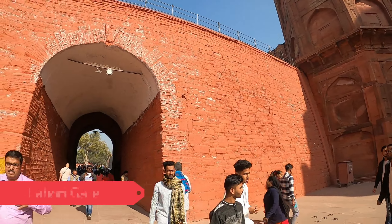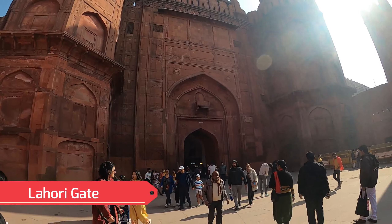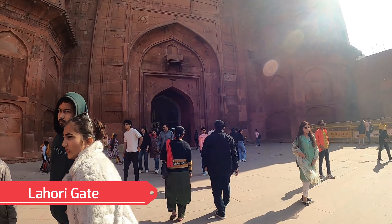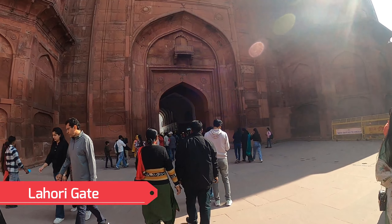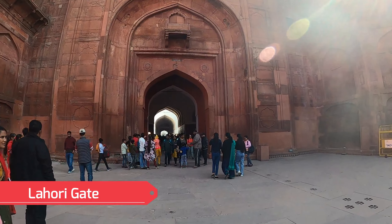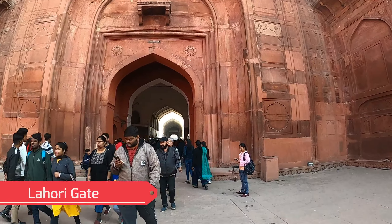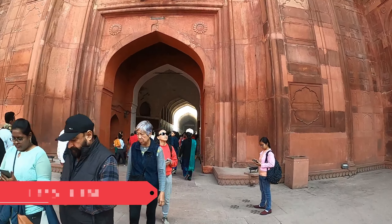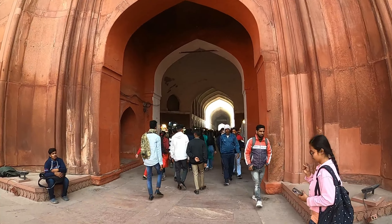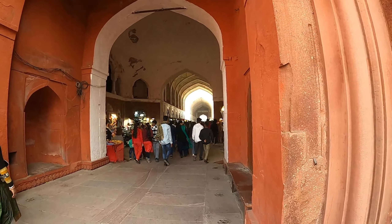We are going through the main entrance now. This used to be called the Meena Bazaar, or Chatta Chowk, where all the shops used to be in the old days. The queens and royal families used to come here for shopping, and I think it was also open to the public at times. The association shops along the corridor on both sides are still existing after 300 to 400 years. The Meena Bazaar, the shops.